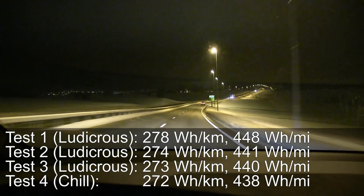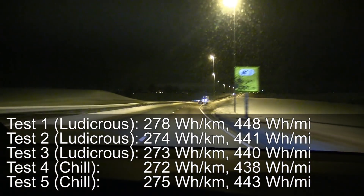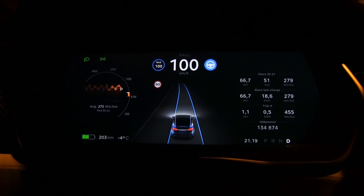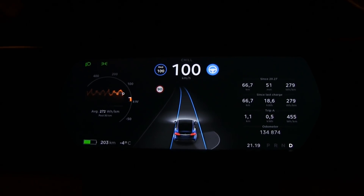I did another run — the fifth run — and the result was actually slightly higher than some of the other ones, which could again be natural variation in traffic or whatever. There is one other theory: as I do the test, the state of charge drops, the voltage drops, and then the consumption might increase slightly because the current has to go up. But at least this proves that at highway speed, as long as you're not accelerating too hard, chill mode doesn't make any difference in consumption.